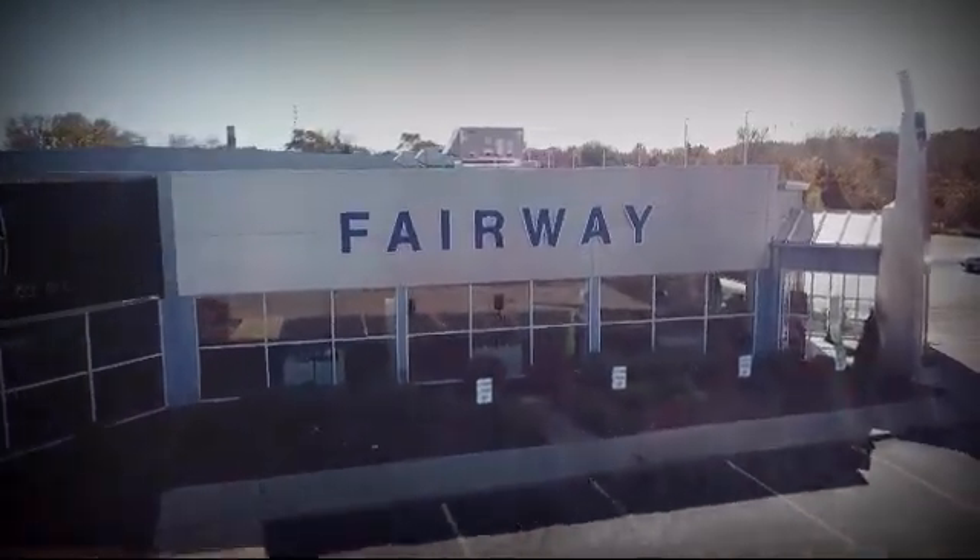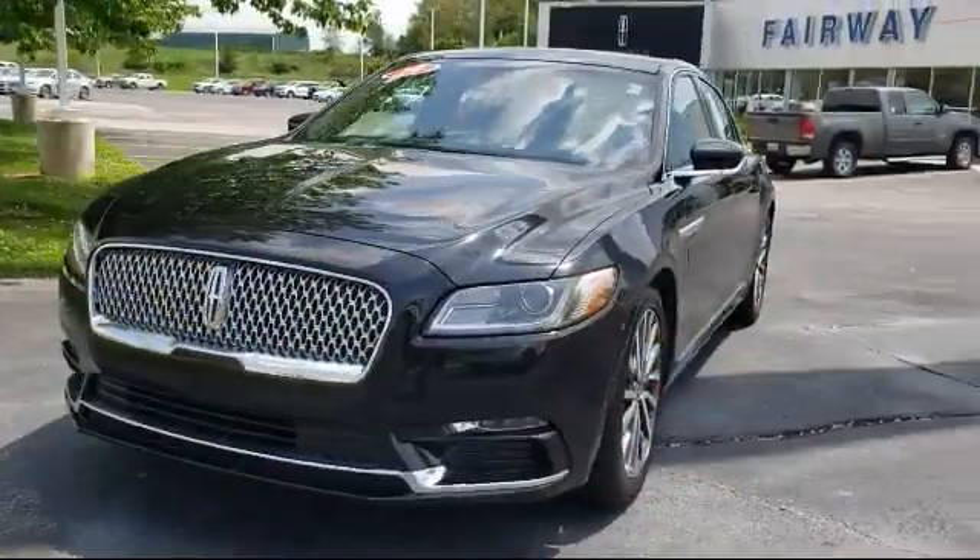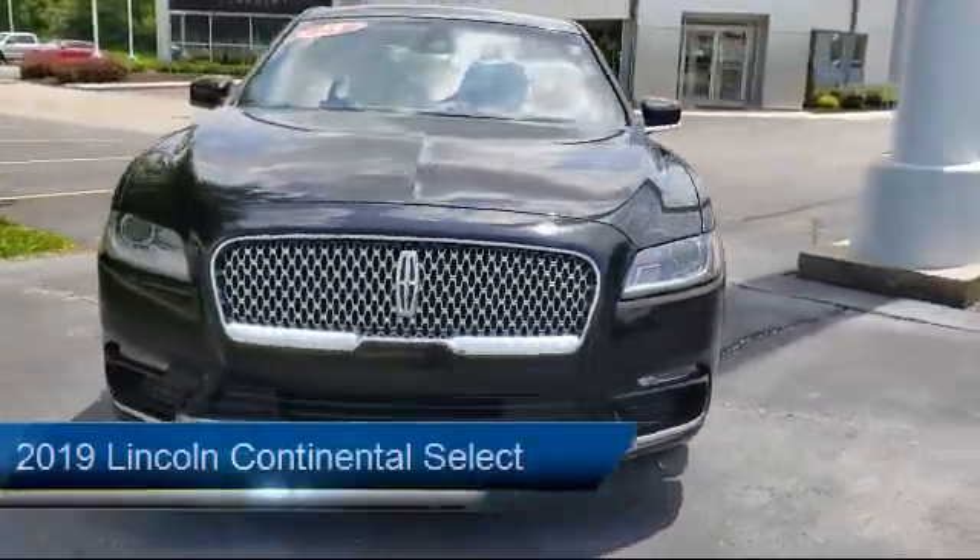Welcome to Fairway Lincoln, your premier destination for purchasing a vehicle. Here's a look at another one of our great vehicles in inventory.